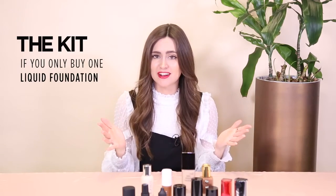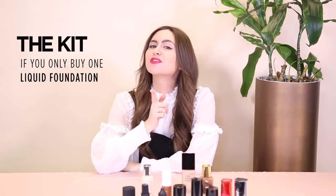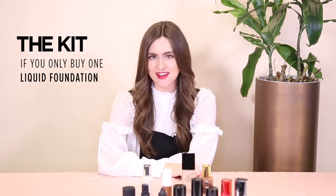Fact, there are hundreds of beauty products on the market. Other fact, no human being actually has time to try them all. That's why we're doing the deep digging and test driving to find the very best one.